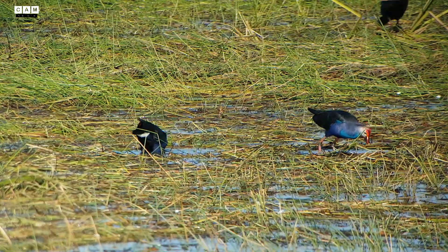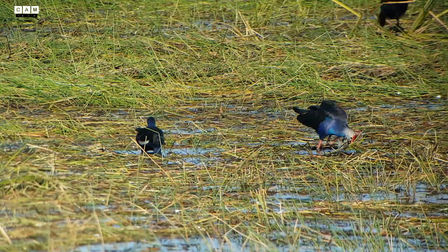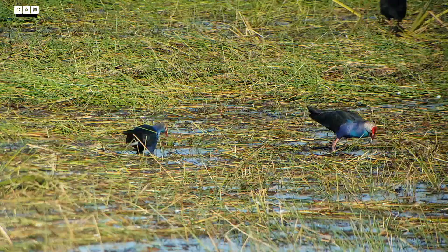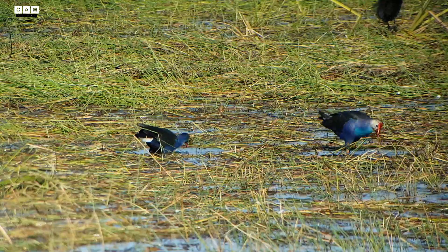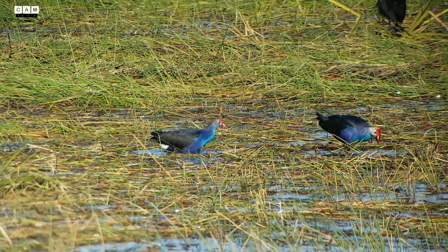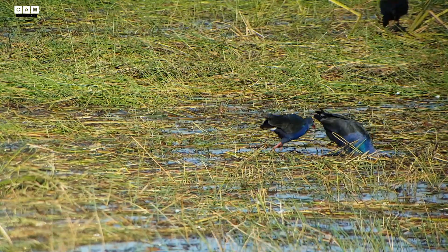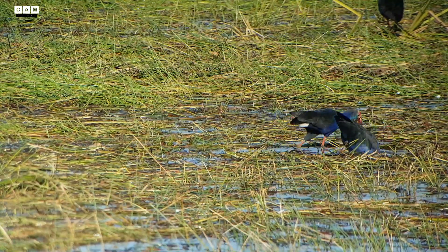These beautiful blue birds occur from the Middle East and the Indian subcontinent to southern China and northern Thailand. It used to be considered a sub-species of the purple swamp hen, but was elevated to full species status in 2015.